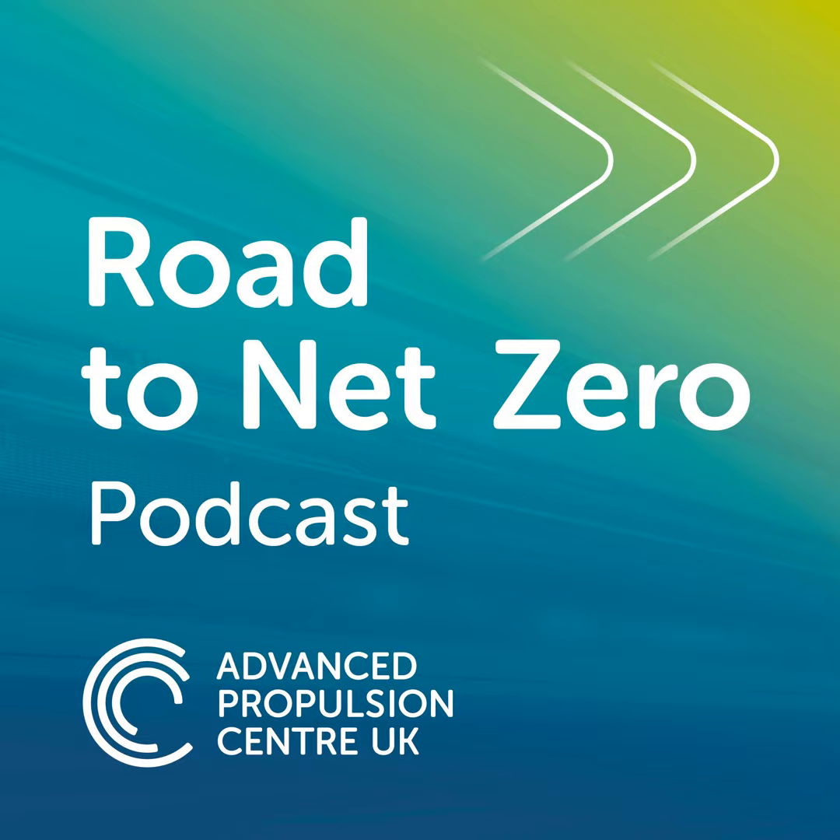For this interview I travelled to Millbrook Proving Ground to meet Nick Owen, the technical director of Dolphin M2, to find out more about the development of their very efficient thermopower internal combustion engine that can run on diesel or hydrogen.